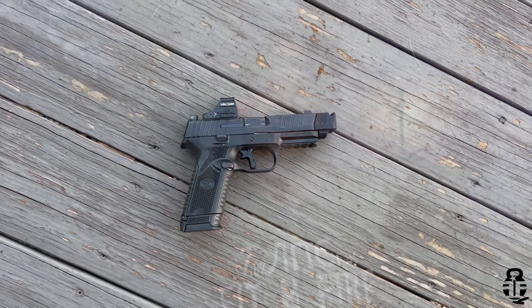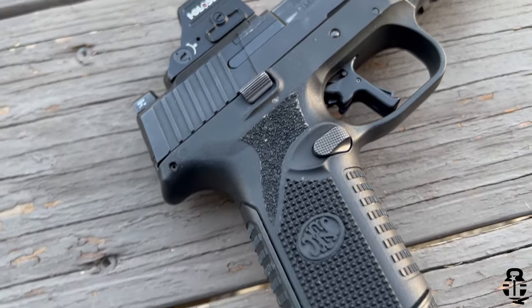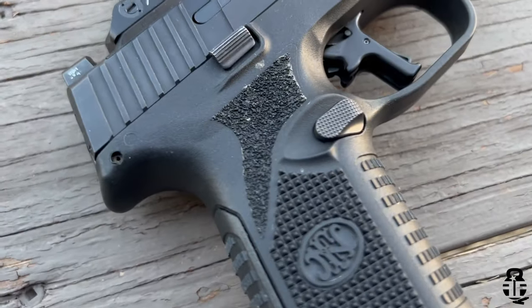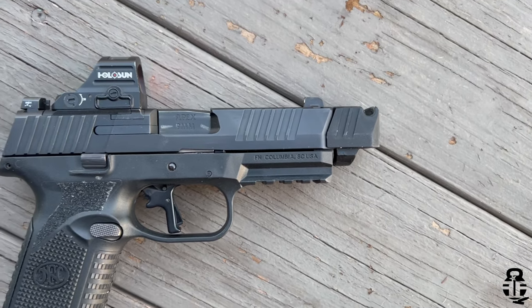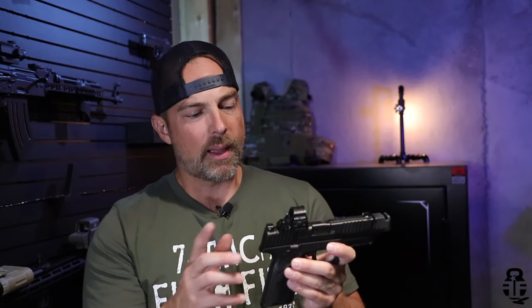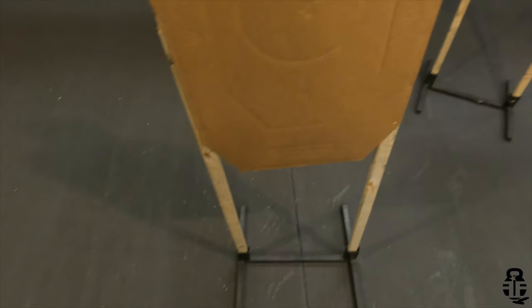First and foremost, let's start talking about the FN 509 Midsize. This particular pistol has been a lot of fun to shoot. It's something I was able to pick up from my local shop, American Cash Exchange — they are a huge supporter of the channel and I greatly appreciate their support. They had this as a used pistol, and I was like, you know what? This has got a lot going on with it. Why not give it a try? I've been interested in the 509 and I jumped on it. I've done a full review of this so far, and this has been a lot of fun to shoot.